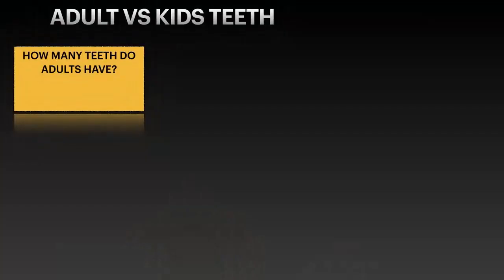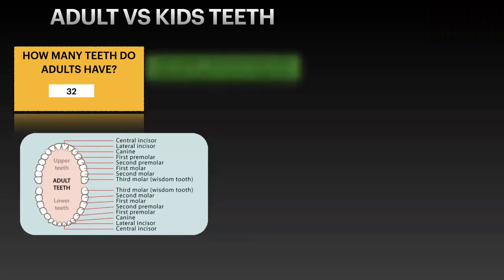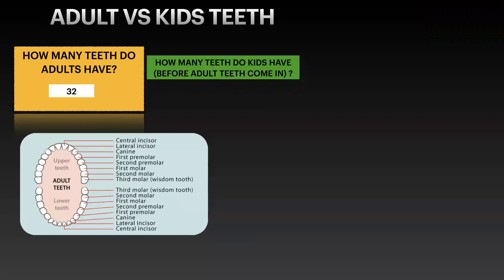Adults have about 32 teeth — that's including wisdom teeth — as a full set, unless there are cases where people are congenitally missing teeth. But generally speaking, you should have 32 teeth by the time you're 21 or so.